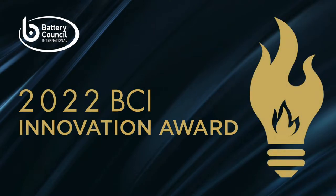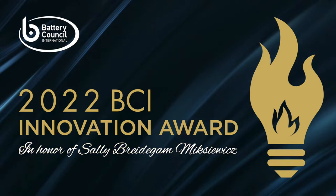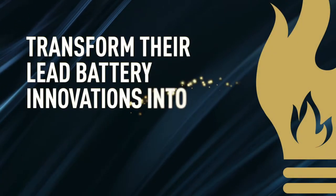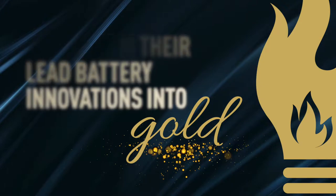Each year, the BCI Innovation Award, presented in honor of Sally Bredigam-McChevitz, celebrates the leading achievements of the lead battery industry. This year, participants had the opportunity to transform their lead battery innovations into gold. Today, we showcase those technologies.